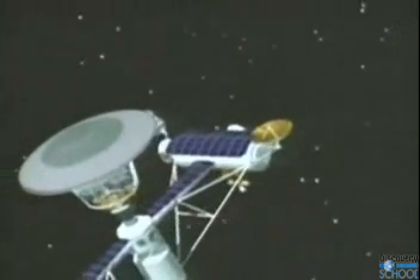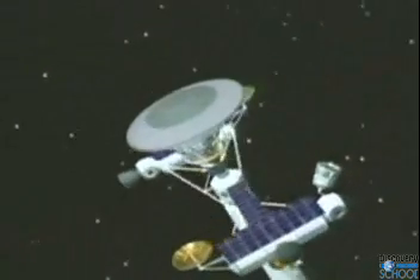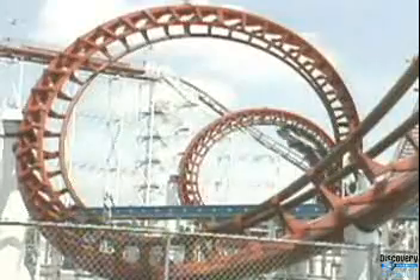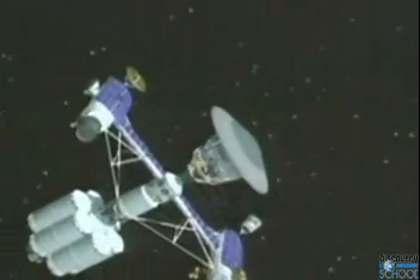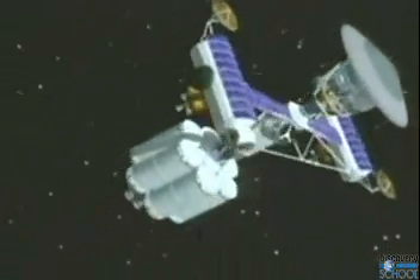Rotating a spaceship to produce artificial gravity has long been considered the ideal solution to the exercise problem. The principle behind artificial gravity is a familiar experience. When a roller coaster goes around a loop, it creates centrifugal force, which presses it into the track. A rotating spaceship would also produce centrifugal force, pinning astronauts to the spaceship floor, simulating gravity.